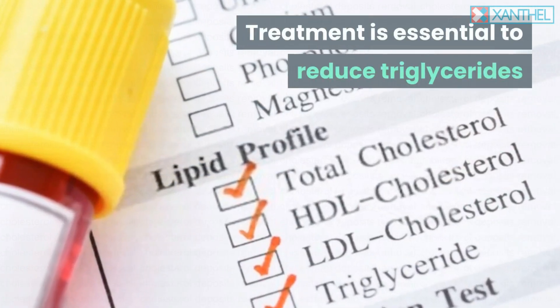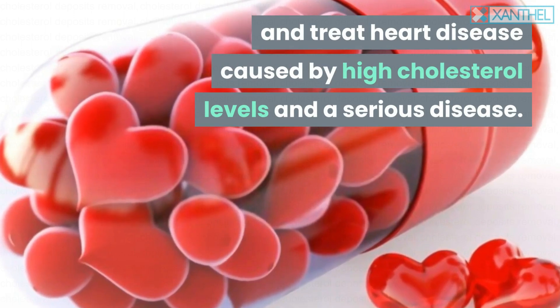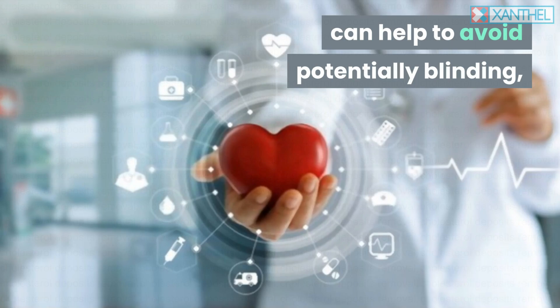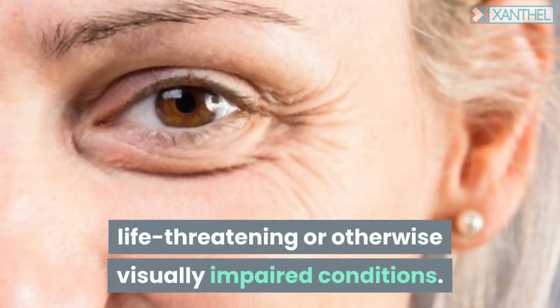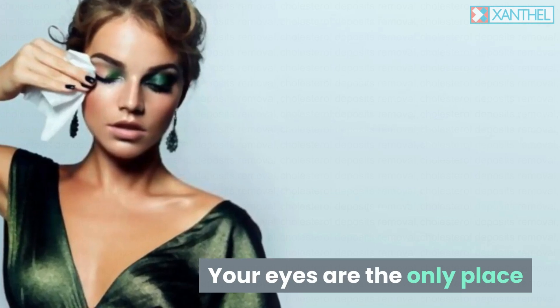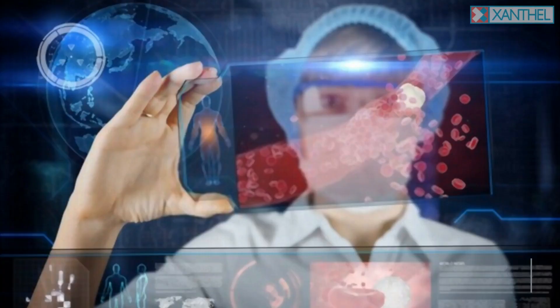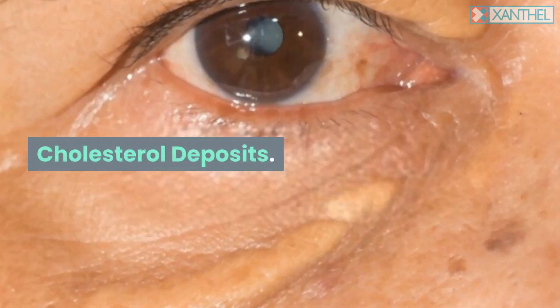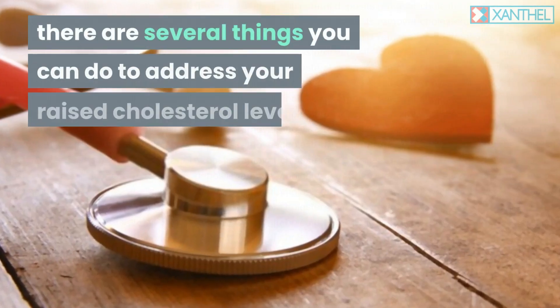Treatment is essential to reduce triglycerides and treat heart disease caused by high cholesterol levels. Early detection and treatment of high cholesterol can help to avoid potentially blinding, life-threatening, or otherwise visually impairing conditions. Your eyes are the only place where you can observe actual blood vessels without having to cut into the body or take special pictures.